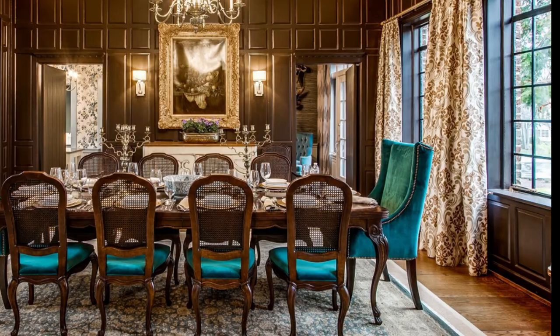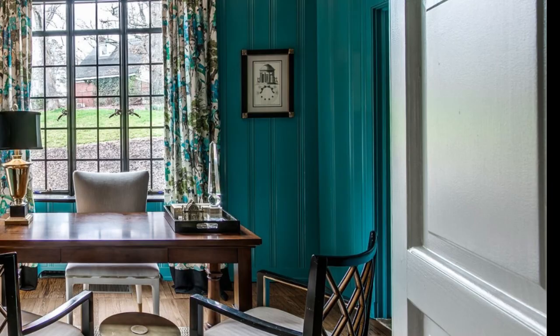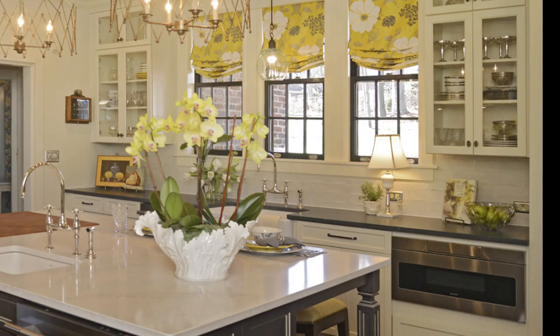The dark wood panel dining room seats 12 with teal suede chairs and large windows. The library matches with teal walls and black and gold trim. All the books in the house have been there since the 1930s, and many were signed by members of the Price family.